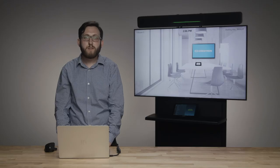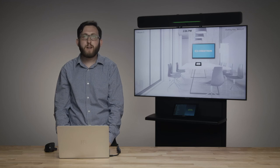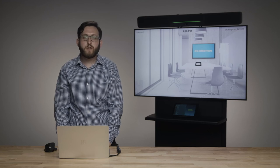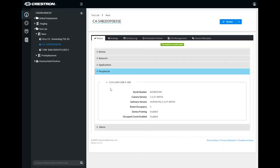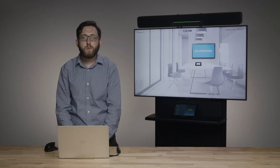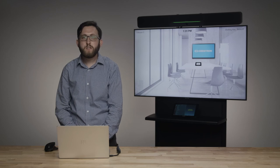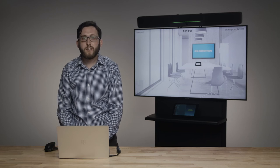Because the processing is all done directly on the camera without sending images outside the room and is not based on recognizing individual faces, it's a privacy-safe way for getting more information about how your rooms are used. When a Flex system is claimed into XIO Cloud with a HuddleCam IQ camera attached, the count of people in the room can be found on the status tab for the UC engine component — this will update once every minute. We can also enter a maximum capacity for the room so we'll know if it's within capacity, whether that is a standard or reduced capacity to support socially distanced meetings.